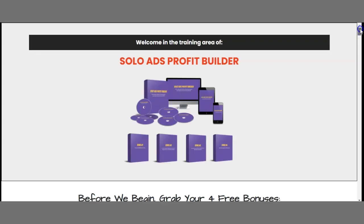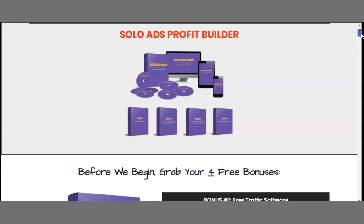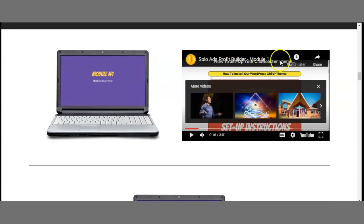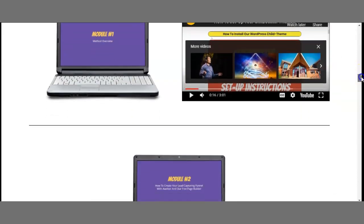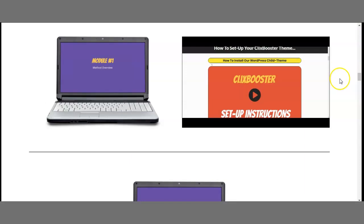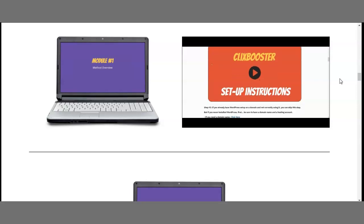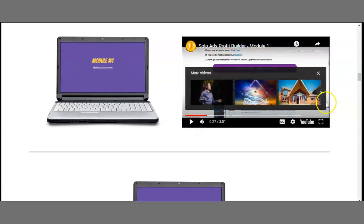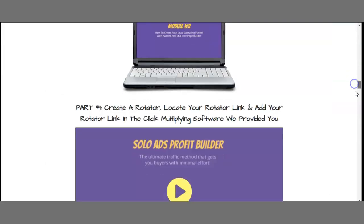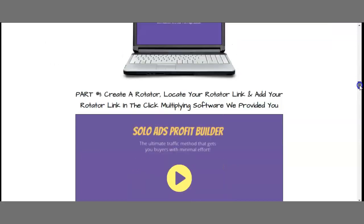Now let's actually talk about the members area. I'm currently on the members area — this is the actual members area. Welcome to the training area of Solo Ads Profit Builder. The first module is a welcome video that tells you exactly what you get. By the way, this video is already included on my bonus page so you can watch it there.